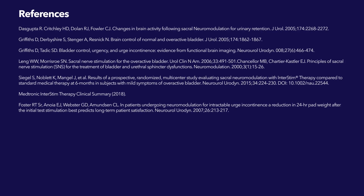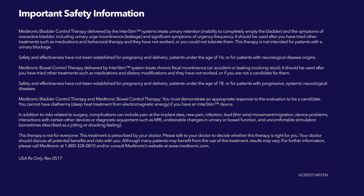Evidence suggests that breakdowns in the bladder-brain communication pathway are a root cause of overactive bladder and non-obstructive urinary retention. That's why conventional treatments may not produce the results you want — they don't directly target this miscommunication.